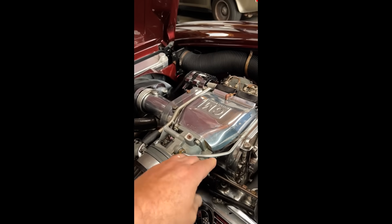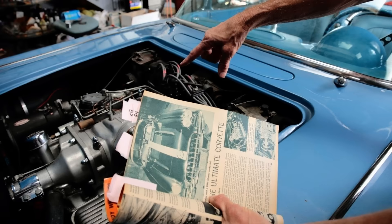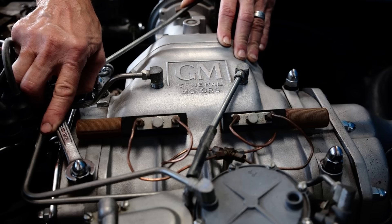Today we're going to look at a top secret engineering masterpiece designed and built by General Motors engineer Zora Duntov in 1959. You are going to see one of only a few supercharged Rochester injection units in existence.